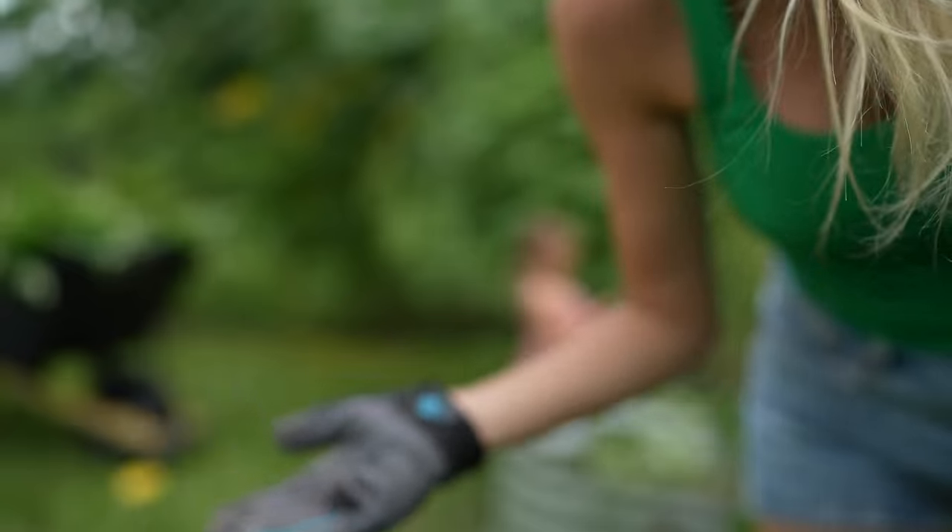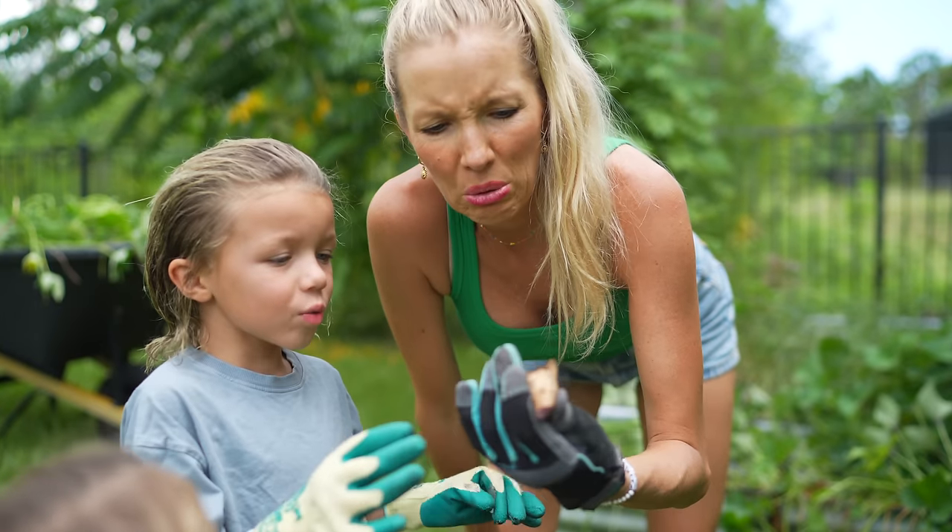Biff found a sweet potato! Biff, you found a sweet potato! Oh, yucky! It looks like something ate it. Oh well.